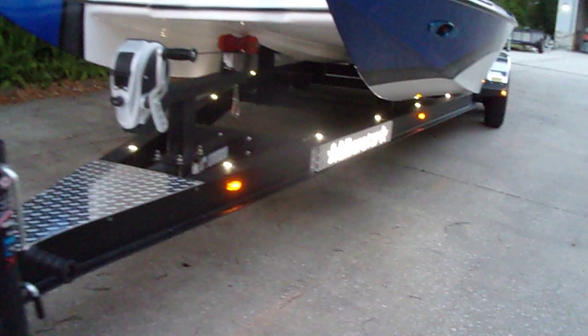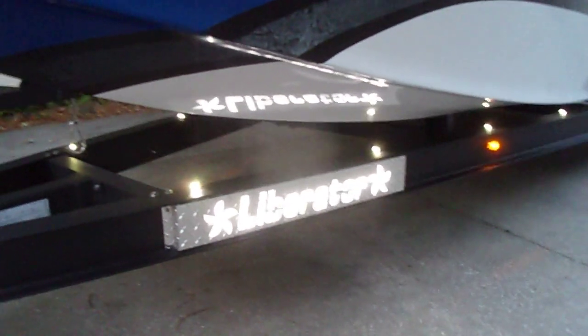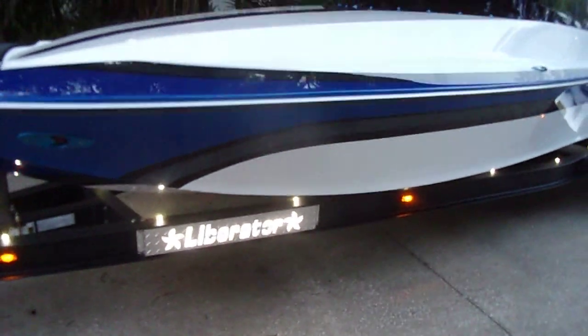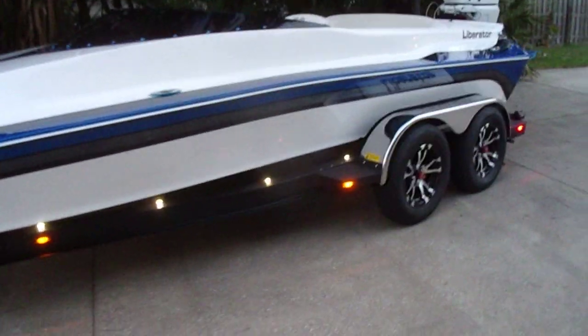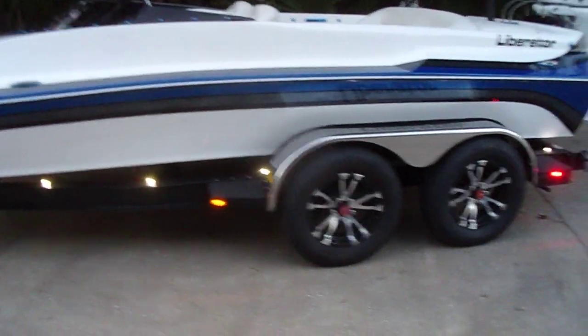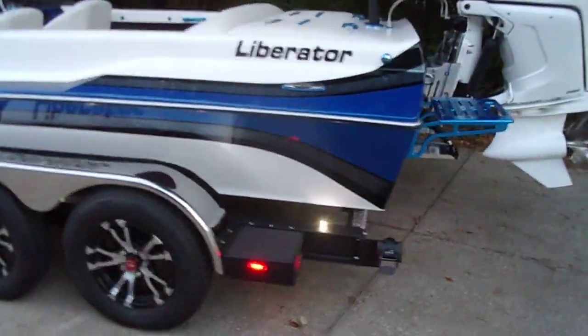It's powder-coated black wrinkle, has LED lights every two feet, and laser-cut Liberator Loco lights up the side. This trailer can be powder-coated any color you want for an extra two thousand dollars for this package. The back is all lit up.